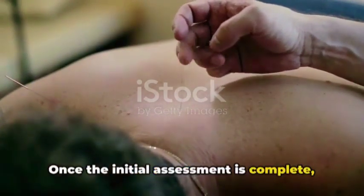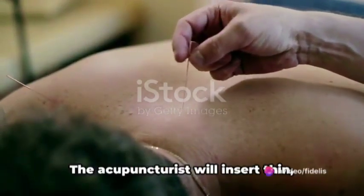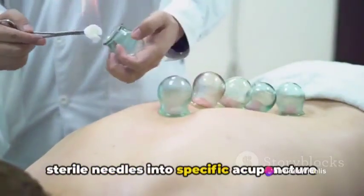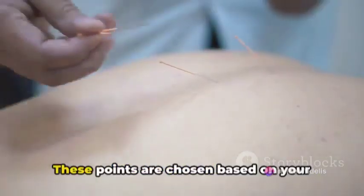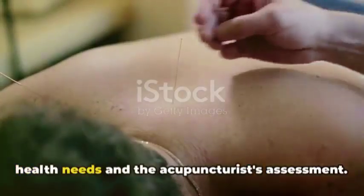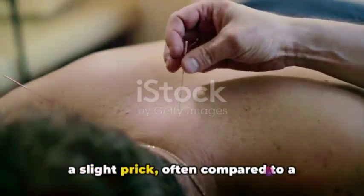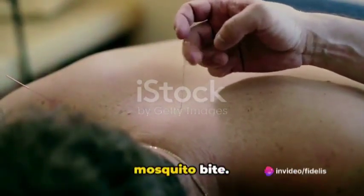This information aids the acupuncturist in diagnosing any issues and formulating a treatment plan. Once the initial assessment is complete, the real magic begins. The acupuncturist will insert thin, sterile needles into specific acupuncture points on your body. These points are chosen based on your health needs and the acupuncturist's assessment. The insertion of the needles might cause a slight prick, often compared to a mosquito bite.